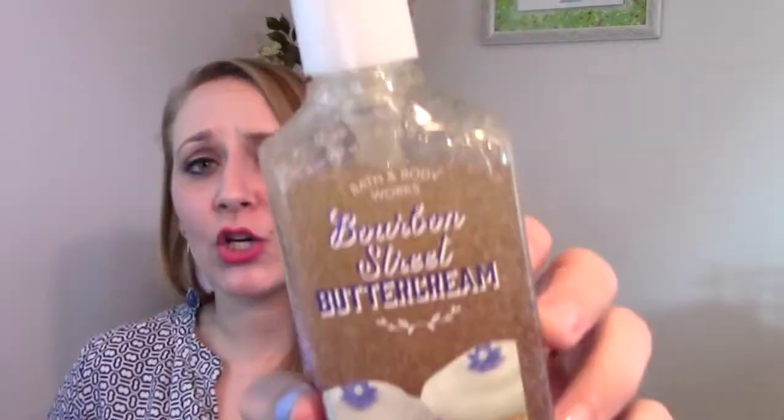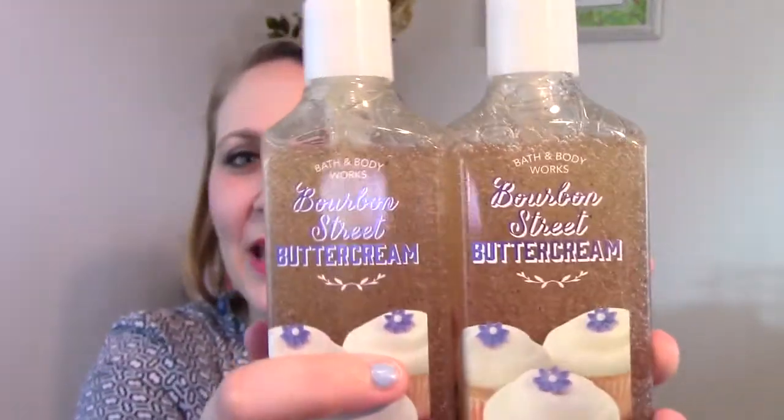Next up we have Bourbon Street Buttercream. It says 'a decadent salute to the flavors of New Orleans' and 'welcome to the beautiful South — indulge in a decadent dessert of golden butterscotch and whipped vanilla bourbon cream.' This one reminds me a lot of Merry Cookie. If you love Merry Cookie that comes out at Christmas time, this is very much along those lines — it's a little more vanilla frosting-ish than just Butter Cookie. I got two of those. It's very almost cupcake-y smelling — like vanilla icing.